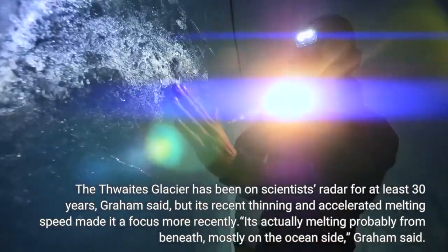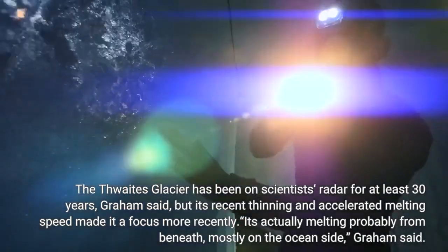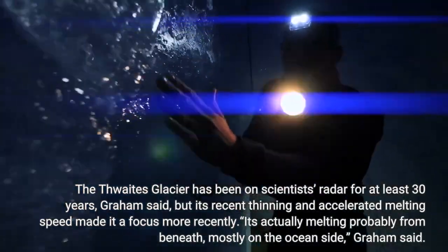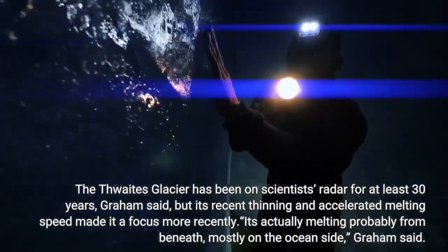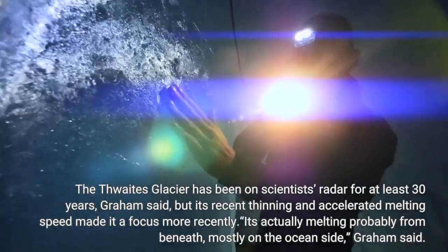The Thwaites Glacier has been on scientists' radar for at least 30 years, Graham said, but its recent thinning and accelerated melting speed made it a focus more recently. It's actually melting probably from beneath, mostly on the ocean side, Graham said.